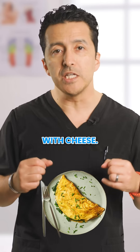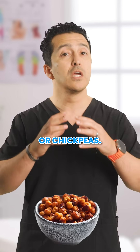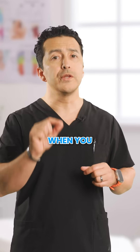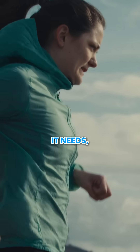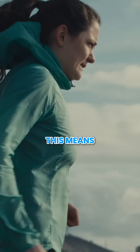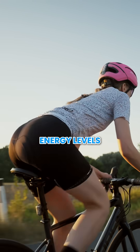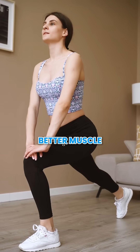For example, for morning: a three-egg omelette with cheese. For lunch: a palm-sized portion of tuna or chickpeas. For dinner: a small chicken breast. Here's why it works. When you spread out your protein, you are giving your body exactly what it needs when it needs it. This means more stable blood sugar, better energy levels, easier digestion, and as a bonus, better muscle maintenance.